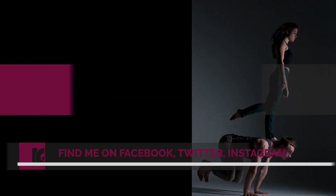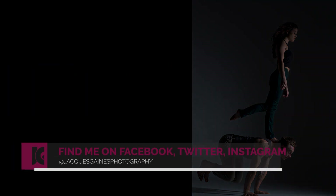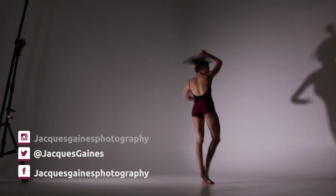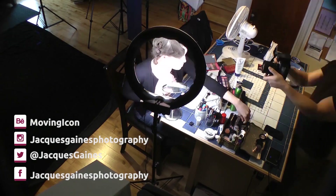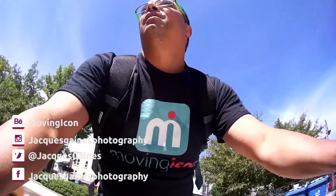Hey guys, I hope you liked this video. If you have anything to add, please put it down in the comments below — it is much appreciated. Thank you for watching, like, share, subscribe, and don't forget everybody: keep on making something from nothing.